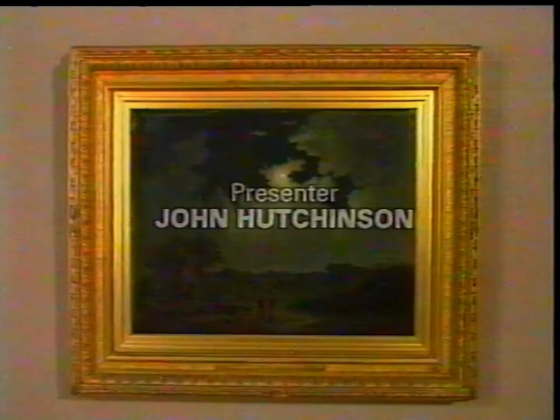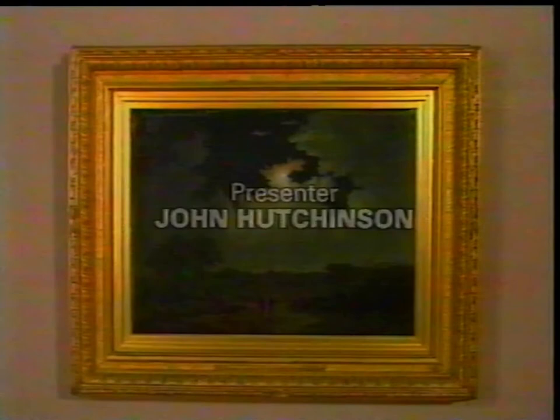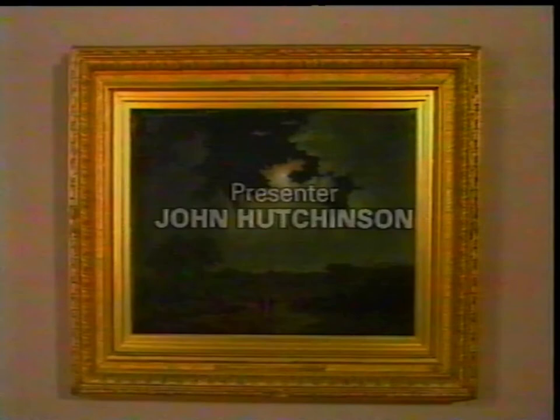An 18th century picture which poked bitter jibes at the artistic establishment of the day is the subject of the next programme in the series. Homan Potterton talks about The Conjurer by Nathaniel Hone the Elder.